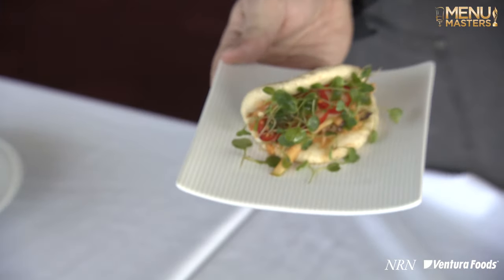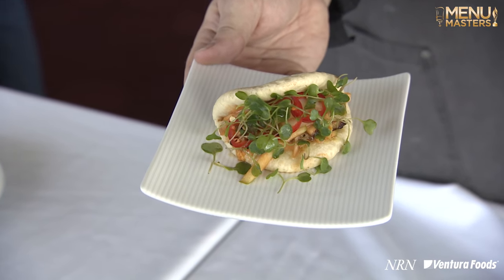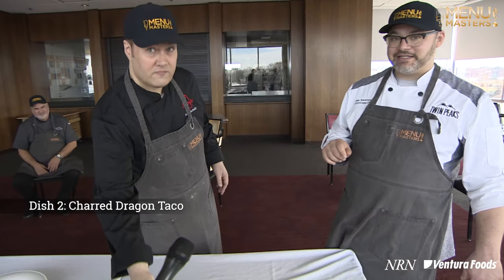We did a pork belly bao, braised off the pork belly with yellow curry, then we did a Granny Smith apple kimchi with a little bit of gochujang, pickled Fresnos, and some micro-radish. Then we also did, over here, a crispy duck carnitas taco.